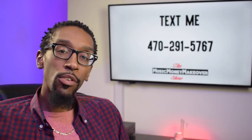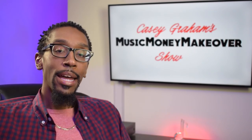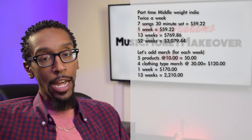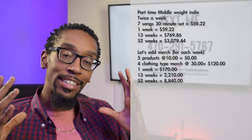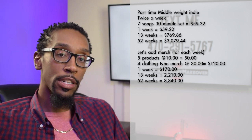If we look at where you'll stand in about one quarter keeping your consistent numbers — two shows a week with royalties, plus five products at $10 and four clothing-type merch items — nine products total across the board — if we do that for 13 weeks, we're looking at $2,210. Bump it up to 52 weeks and we're looking at $8,840. It looks like a nice side hustle or full-time job if we know how to register everything properly.